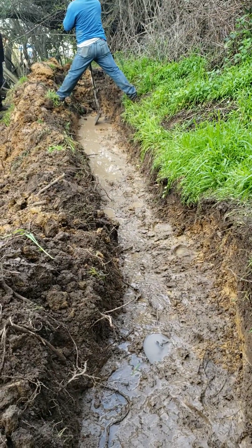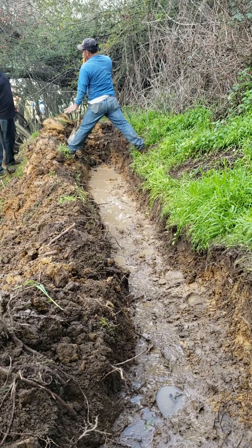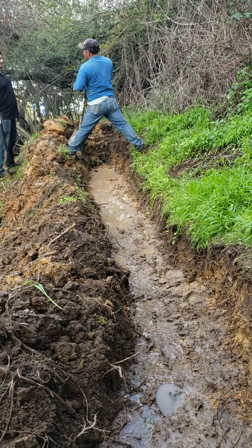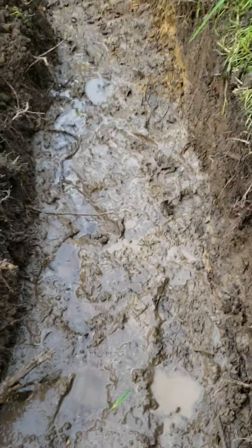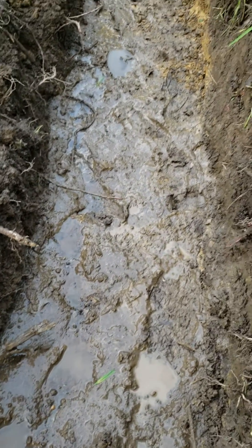We're going to punch that ditch slash swale through that corner of the hillside there and end up having a port out over the hillside. But this is a lot of water and we're going to solve it.